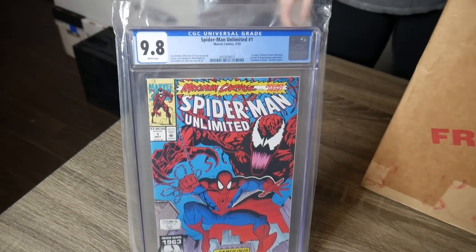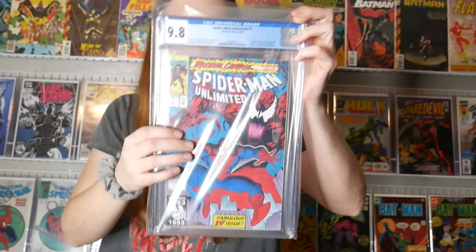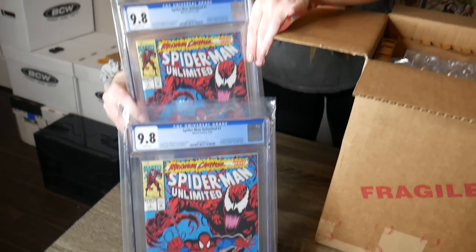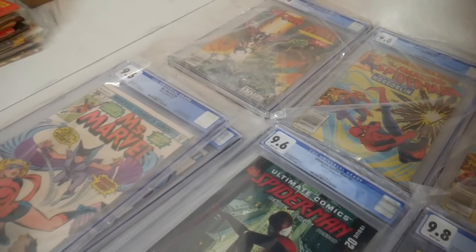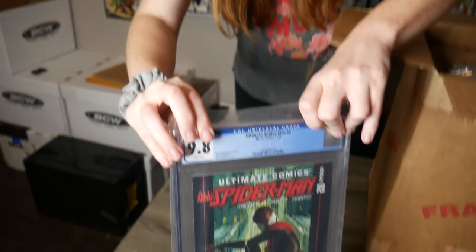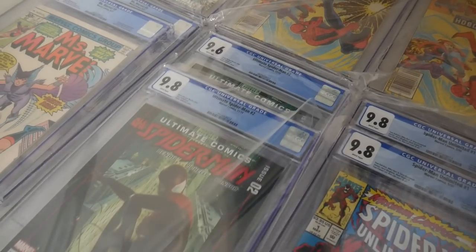Oh man that would have been nice in a 9.8 — oh thank god, it came back in a 9.8! Yeah right — not too big of a book, even in a 9.8 it's pretty cheap, but still a cool slab. Another 9.8 — I got two 9.8s, that's right. These ones are heavy because of those thick books. So we got two 9.8s for Spider-Man Unlimited number one. We got a nice stack of books, a few duplicates. Oh, is this another duplicate? Didn't even know there was a second one of this — 9.8. Yeah, this one came back in 9.8 — that's the third appearance of Miles Morales.